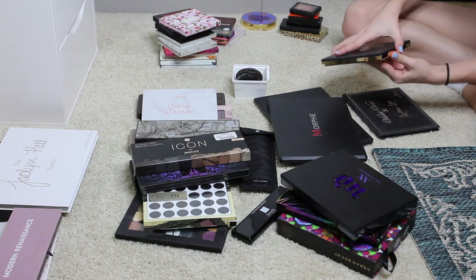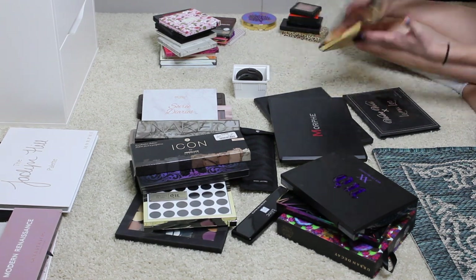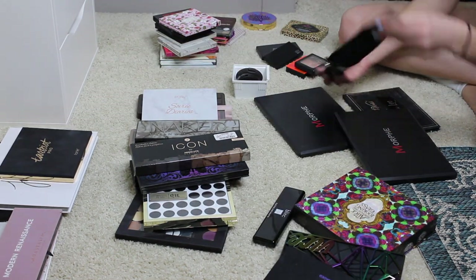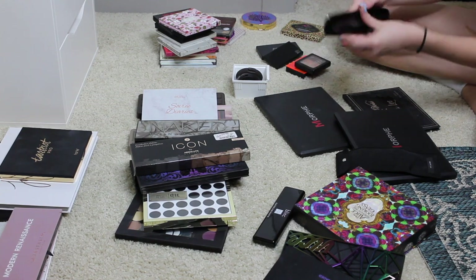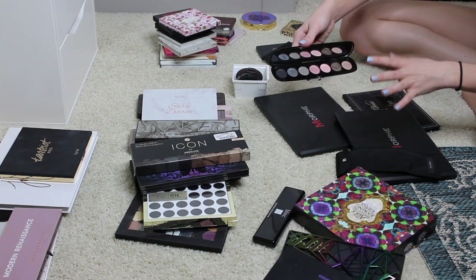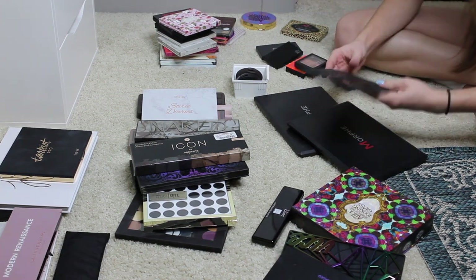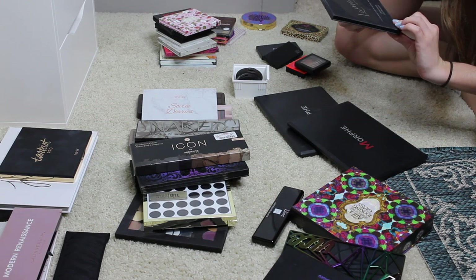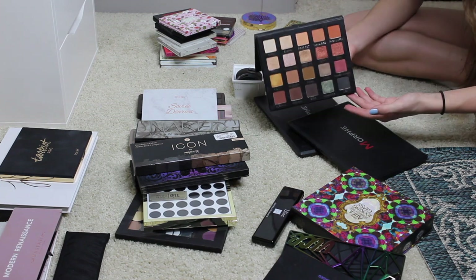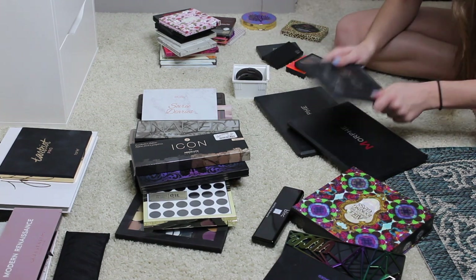I know for sure I'm keeping the Tarte Pro. This is actually one of my all-time favorite palettes and it needs more love, so we're keeping that. I'm for sure keeping this but more as a collector's item — it's the Marc Jacobs Icon 7 in the shade 216 The Enigma. I'm not the biggest fan of the formula but the shadows are gorgeous. This actually is probably expired by now; I got this in 2016. It doesn't say an expiration on here but I love this palette.